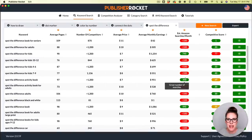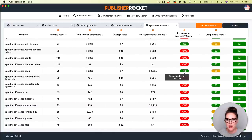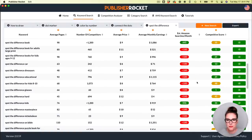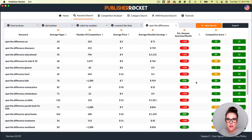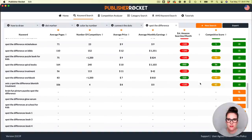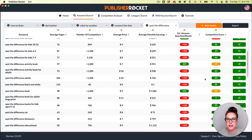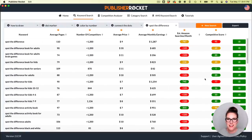In Publisher Rocket: 'spot the difference activity book' is a little low on searches and a little higher on the competitive score. 'Spot the difference book' looks not too bad. 'Spot the difference kids' is looking more like it — 500 searches and a lower competition score. There are a bunch more to go through, but this is certainly another hidden gem keyword I would definitely explore further.